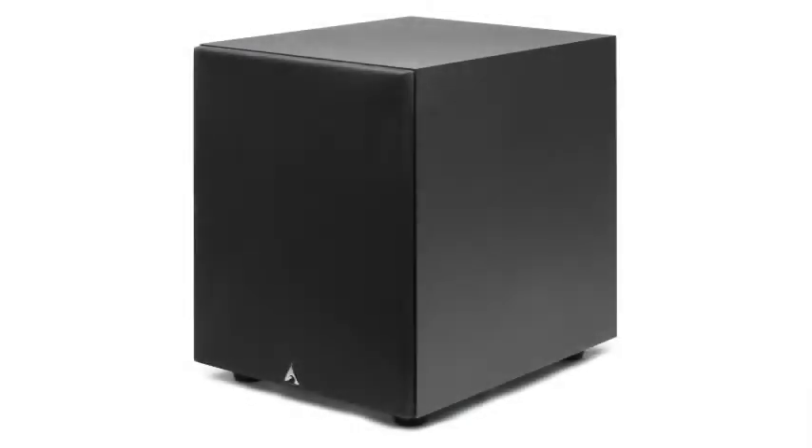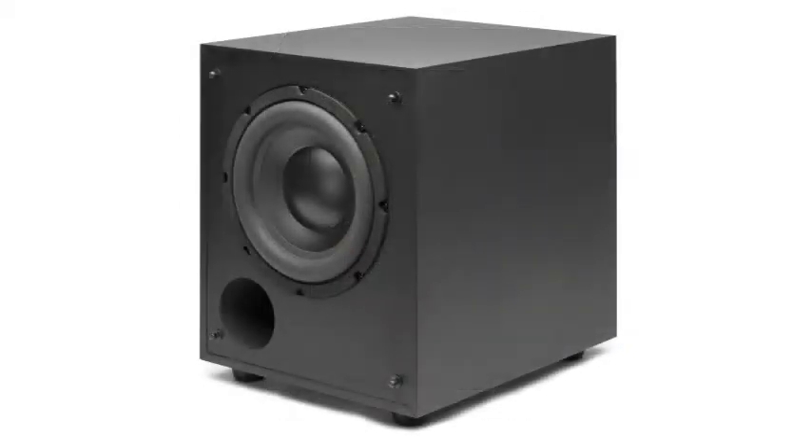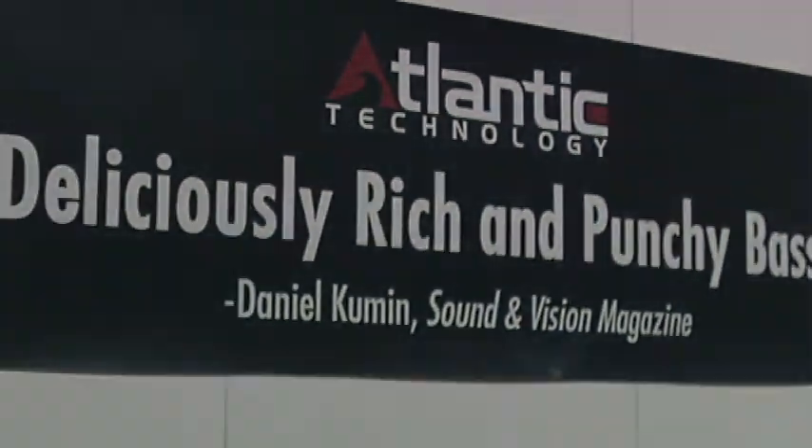Add the compact and impressive 100W SB800 sub and you've got an unbeatable, compact, hassle-free, easy to use and even easier to enjoy home theatre speaker system.